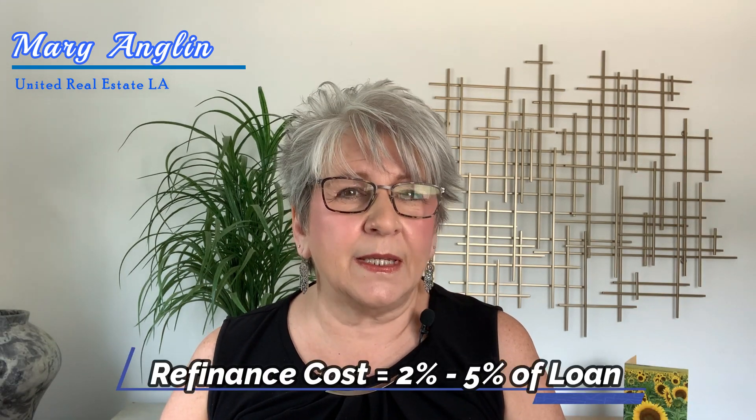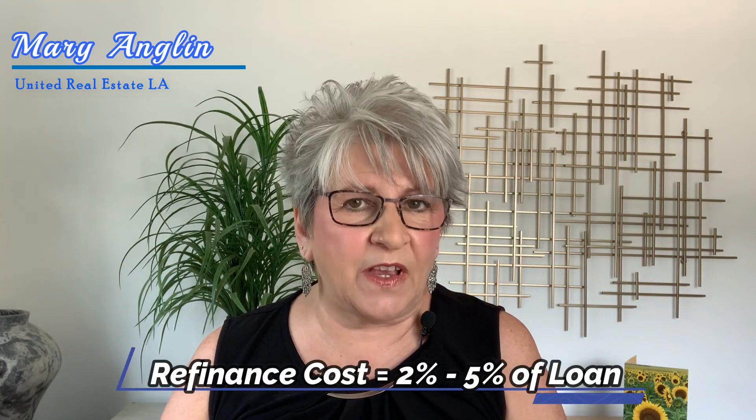If you decide to check into this, be sure to factor in any prepayment penalties on your current mortgage and also the closing costs of your new mortgage. For a refinance, expect to pay between 2% to 5% of your loan amount. You can divide your closing costs by your monthly savings to figure out how long it will take to recoup your investment.